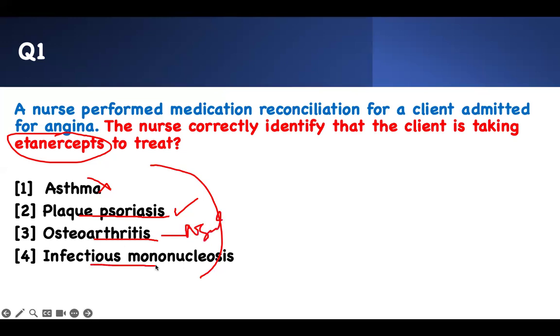Infectious mononucleosis is an infectious problem caused by Epstein-Barr virus (EBV). If you're taking an immunomodulator and you have an infection, it's a problem — you have to be placed on neutropenic precaution. If you select infectious mononucleosis, that's wrong. If it's an infectious problem, I'm not going to give you something that suppresses your immune system. Therefore, psoriasis plaque is the right answer.